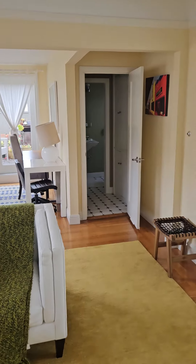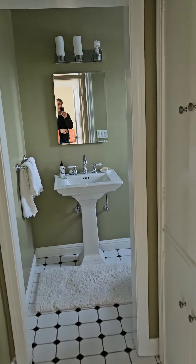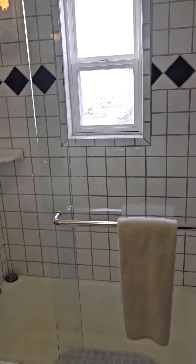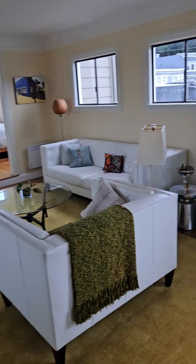And then we're coming to the shared bathroom of this particular space. As you can see, it's very, very independent. You have a shower. Lots of space here.